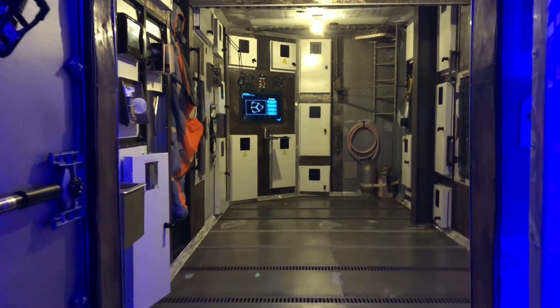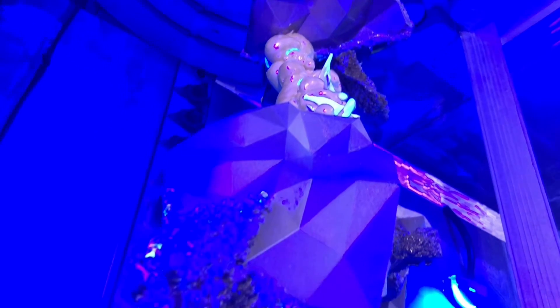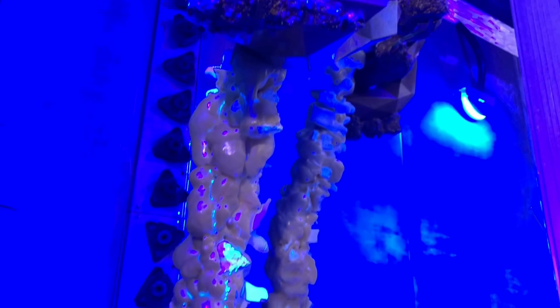When you enter the space station, the first thing you see is this large reactor-looking sculpture, and that is an alien species that she is studying. She's trying to figure out where that alien came from.